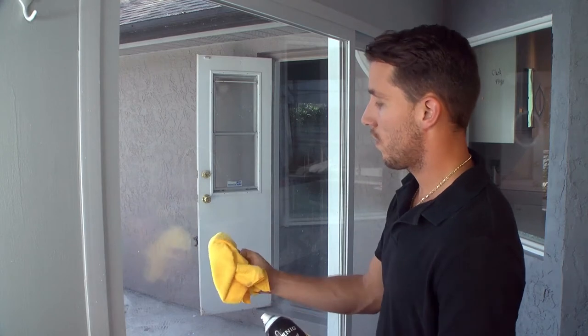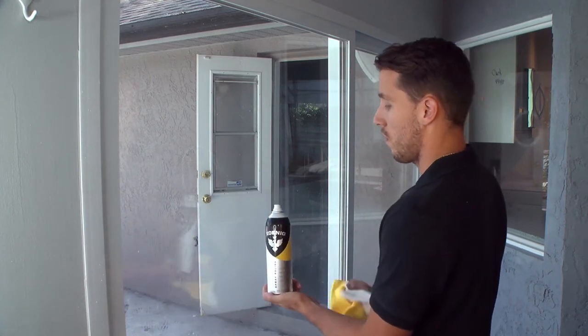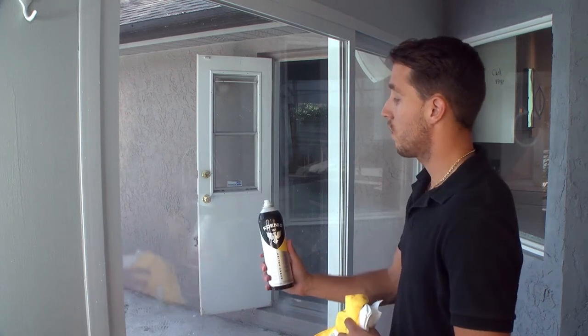Try Koenig Spray Polish today and experience the Koenig difference — brilliant, transparent glass that will add a high-end touch to everything in your home.